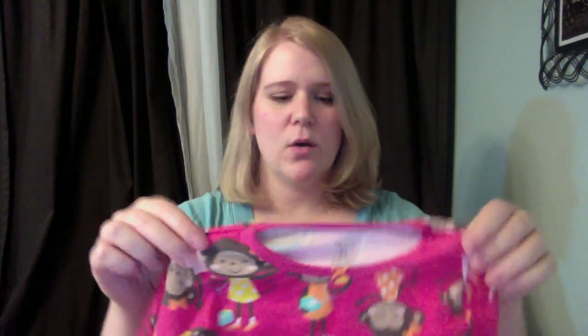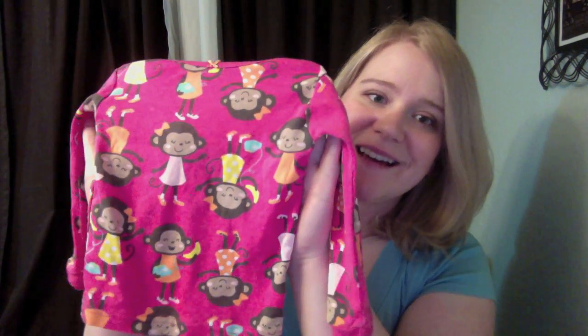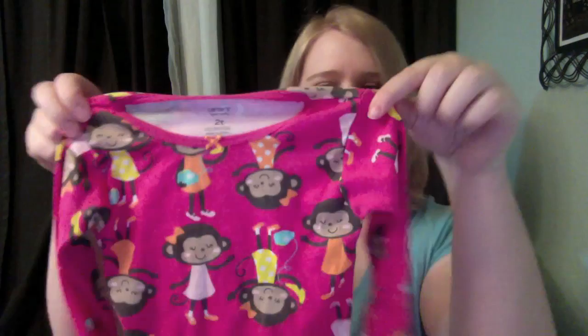There's this monkey set — isn't that cute? It's a long-sleeve shirt and it comes with a pair of long-sleeve pants that match it — I guess those are in the wash. There is also a short-sleeve shirt that's pink and has one little silk-screened monkey on it.